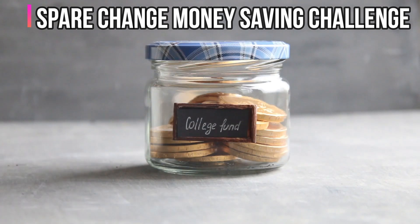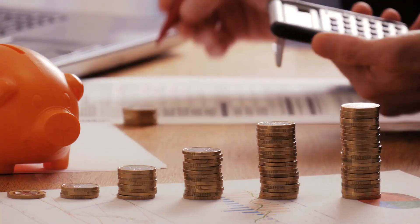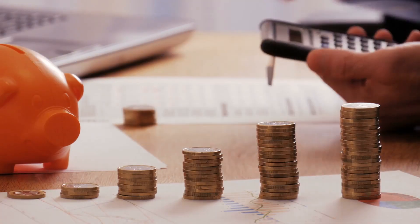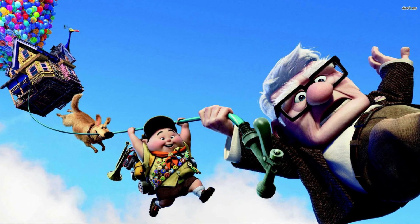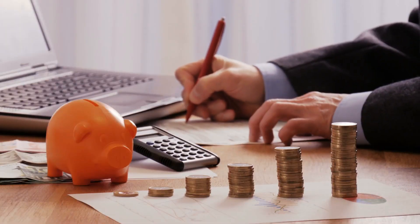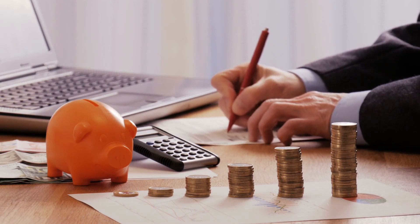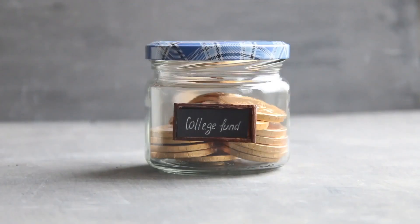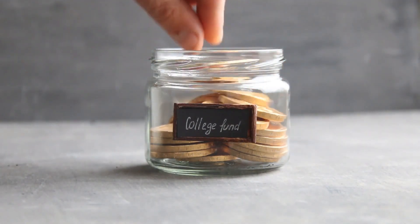Spare Change Money Saving Challenge. Many people have benefited from this money-saving challenge. Make a habit of putting loose change in a jar or a piggy bank as soon as you obtain it. When the jar is full, take it to the bank and deposit it into your savings account.